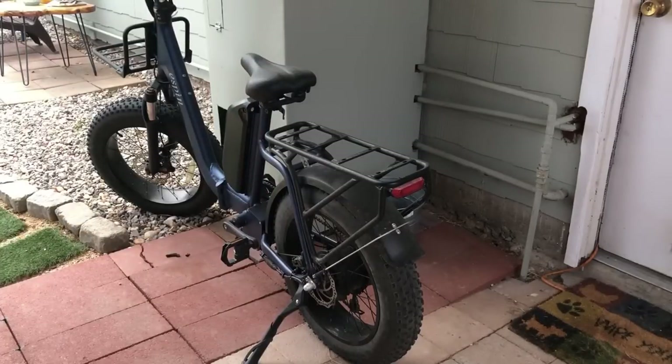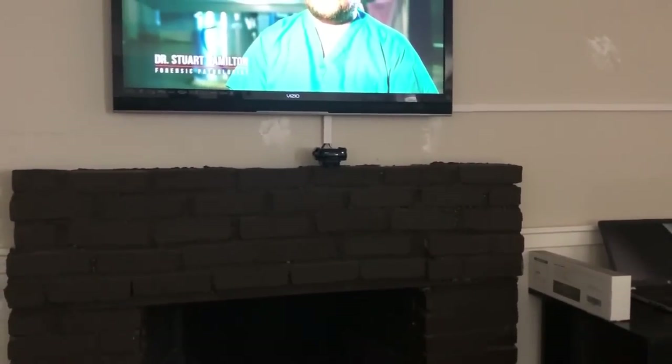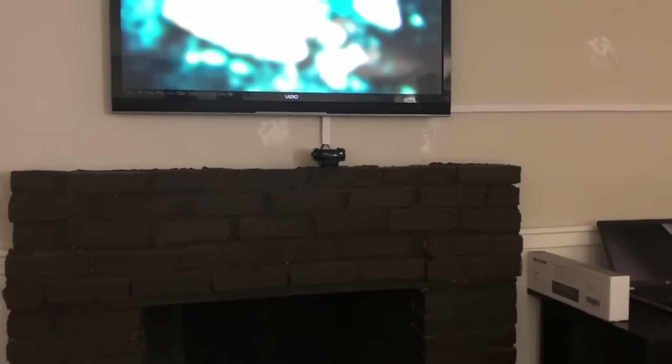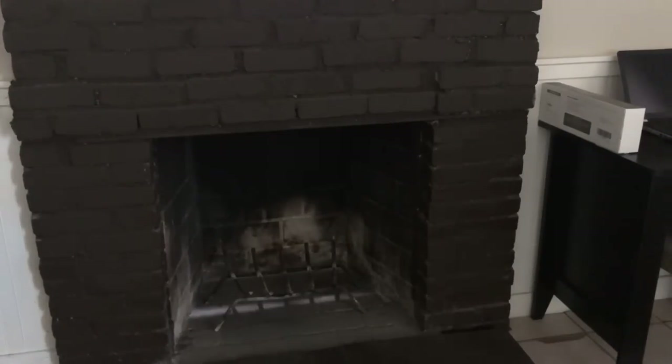I redid my fireplace myself — it's not perfect but it's better than it was. The issue was the lintel bar: the contractor who fixed it originally placed it three brick pieces too high, so every fire I had would smoke up the house. I remembered what he did, duplicated it, and just dropped the bar down to where it's supposed to be. I did this in the middle of 125-degree summer heat so I haven't had a chance to test it yet, but we'll see.